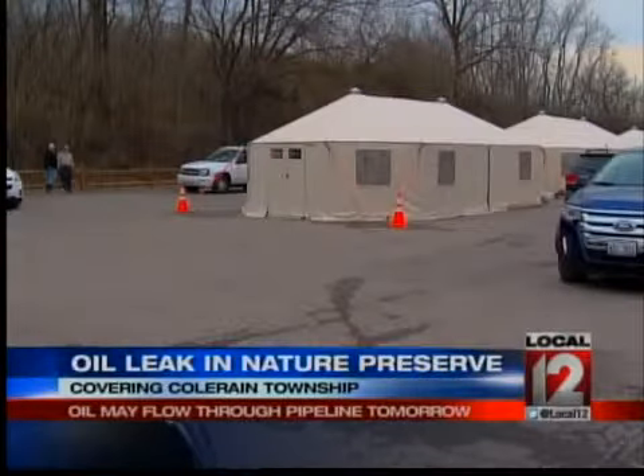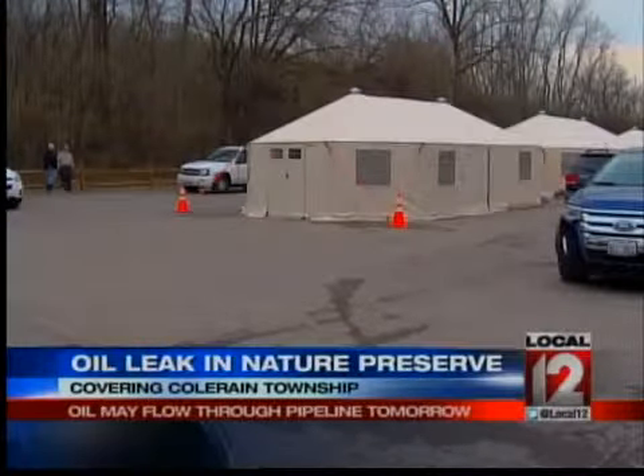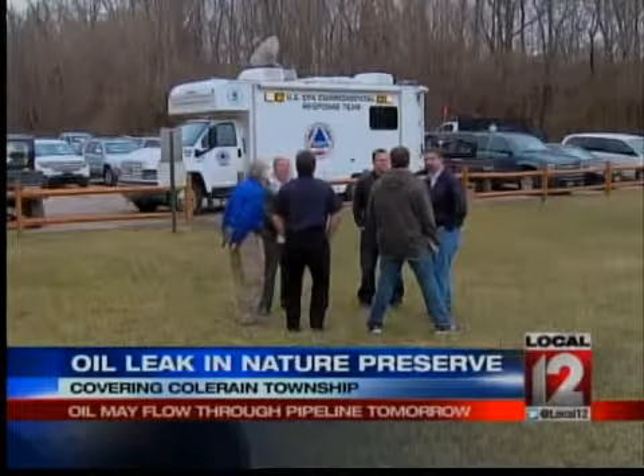Meanwhile, the Department of Transportation is responsible for determining why the pipeline began to leak in the first place. That investigation is still ongoing.